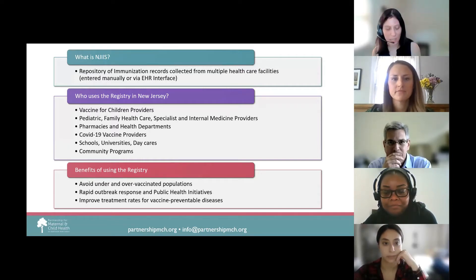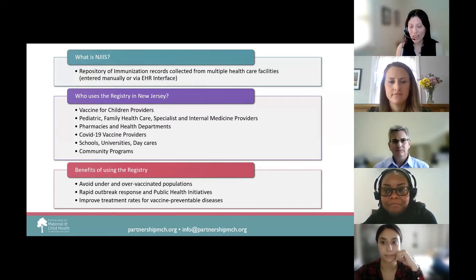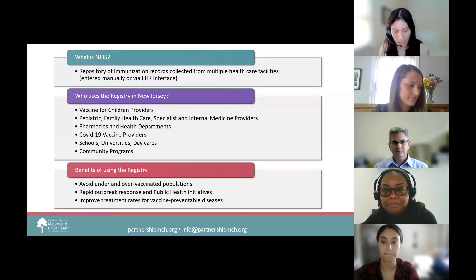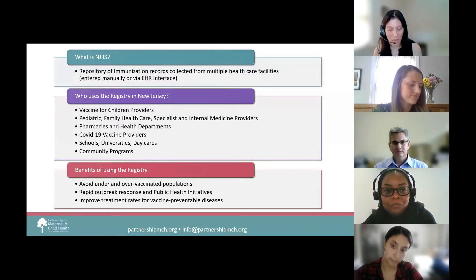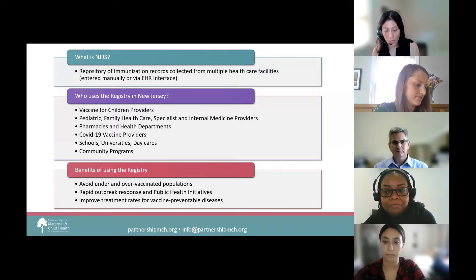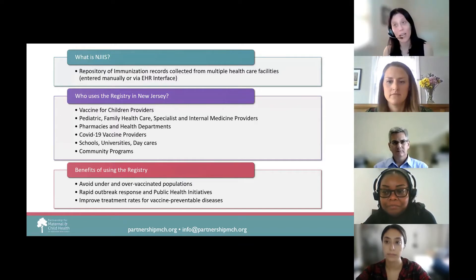NJIIS is currently operated and maintained by New Jersey's Department of Health. There are over 12,000 active users in NJIIS. This includes staff from healthcare practices, pharmacies, hospitals, school nurses, and health departments. Sites that administer the COVID-19 vaccine are required to enter all individuals vaccinated into NJIIS. Some facilities have read-only access to view student, patient, or client immunization records, including nursing homes, daycares, and home visiting programs.